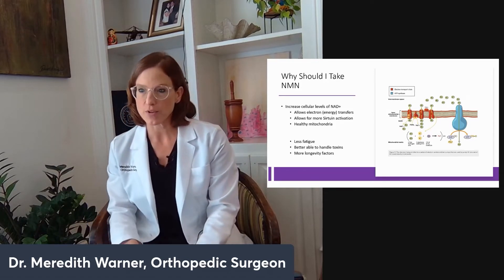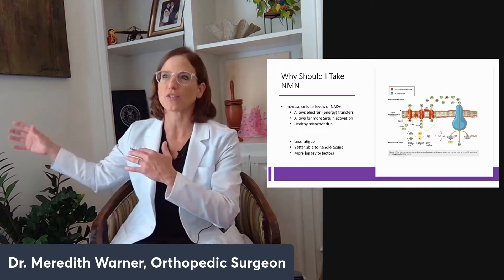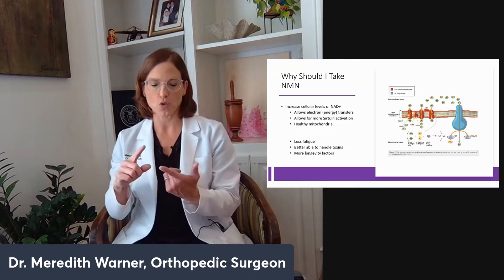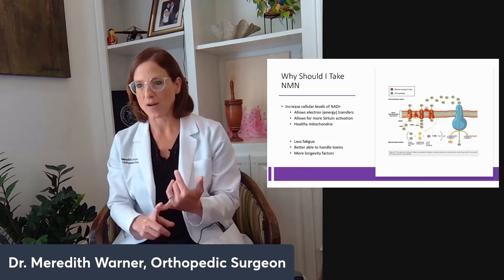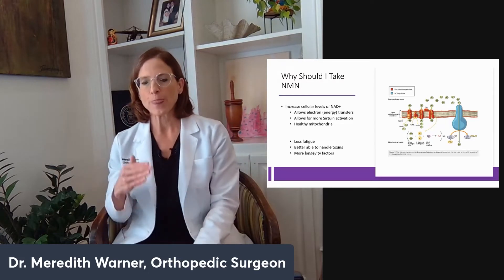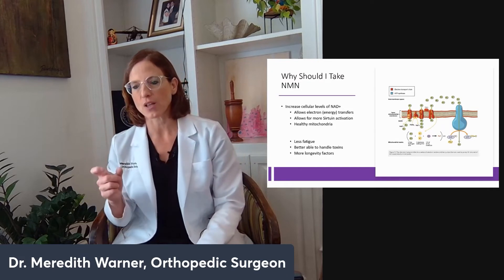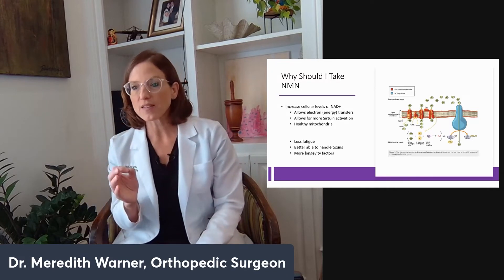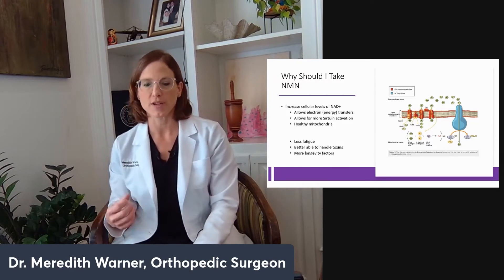NMN is one way to help your body repair that damage and also to give you more energy — less fatigue. You're better able to handle toxins and exogenous assaults: ionizing radiation, gamma radiation, pollution, bad water, heavy metals like lead in the water. All of that damages intracellular functionality and molecules, but it's all fixable — you just have to have the energetics and signaling for it, and NAD is key. That's why I take NMN.